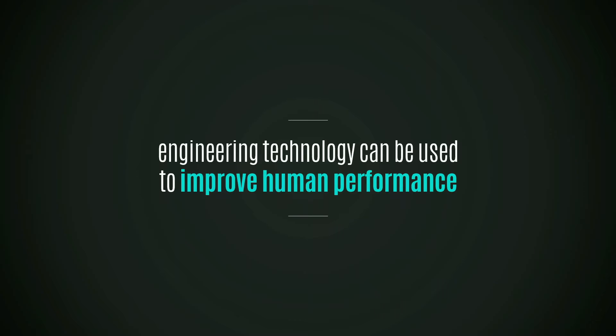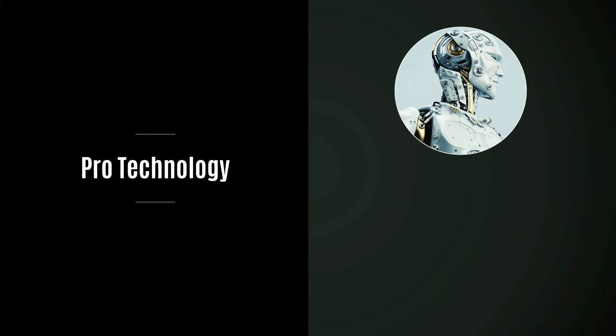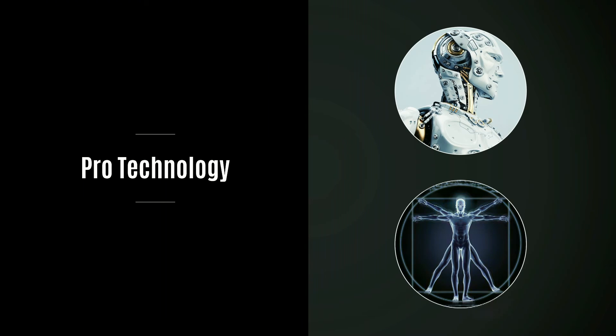In our lab, we strongly believe that engineering technology can help improve human performance. We believe that if you give someone detailed performance data and feedback about what they're doing, you can really help them to be the best they can be. What's interesting is we're doing this in an era where everything is so pro-technology, constantly seeking ways to develop robots that can do what humans do or take over human tasks. Our direction is actually using the technology to show how exciting and how great human beings can be.